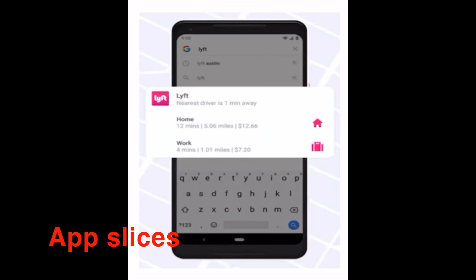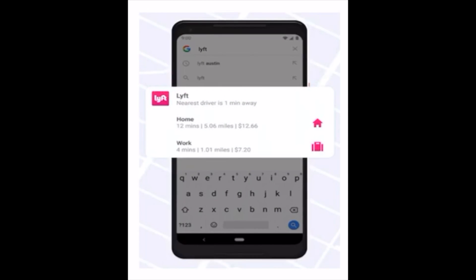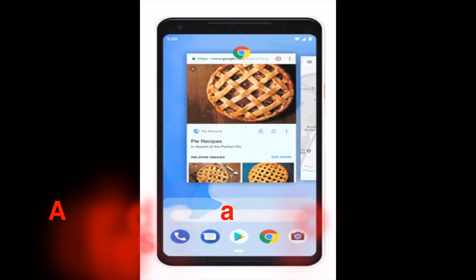Number 4: App Slices. You won't see app slices until later this year, but Google has issued an API to developers to create more shortcuts around its operating system interface. This is starting in search, of course — after all, this is Google we're talking about.